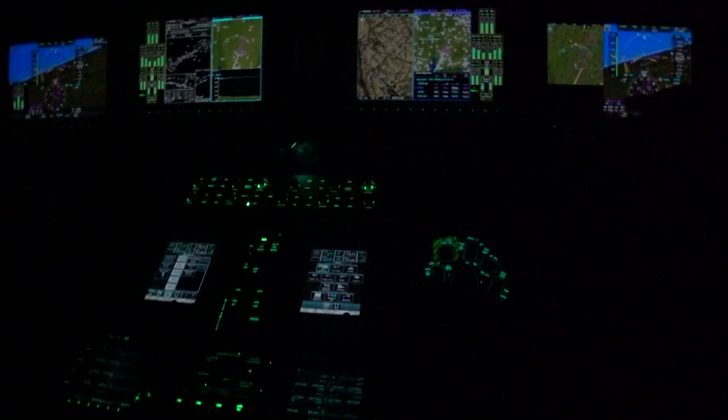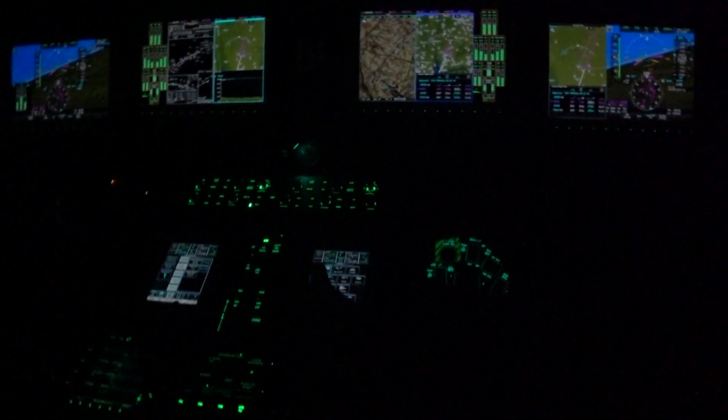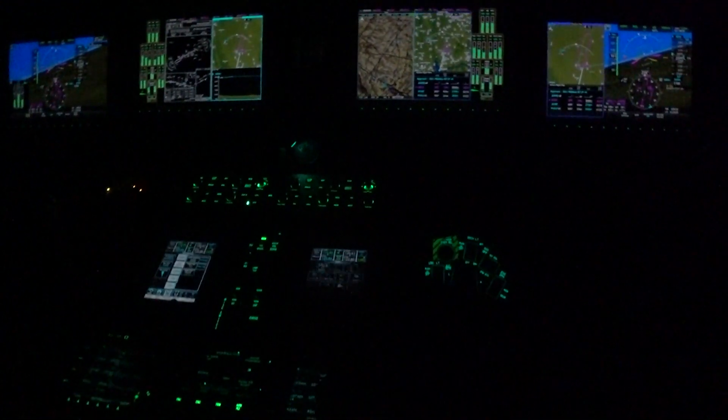The ACE-TEC is fully NVG compatible and uses an open architecture to integrate mission computers, video sources, tactical radios, and other equipment without affecting the IFR certification of the cockpit.